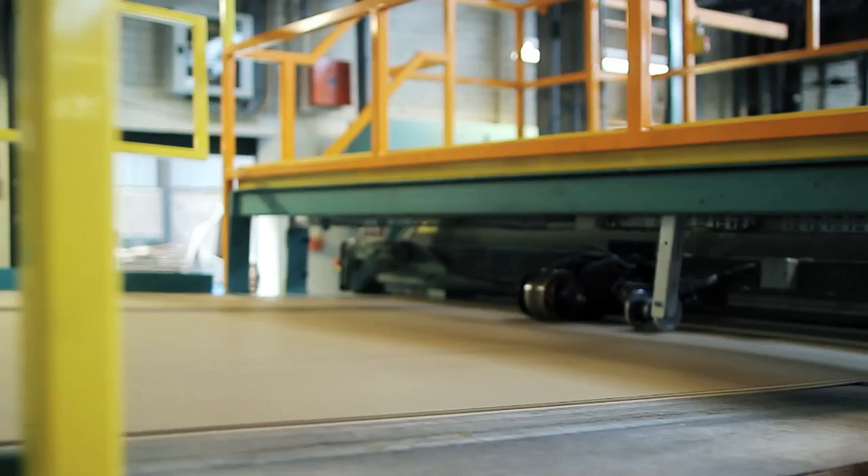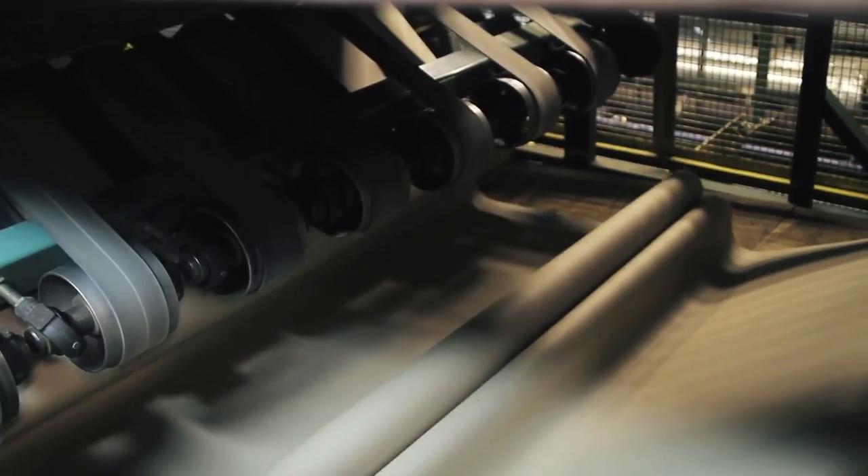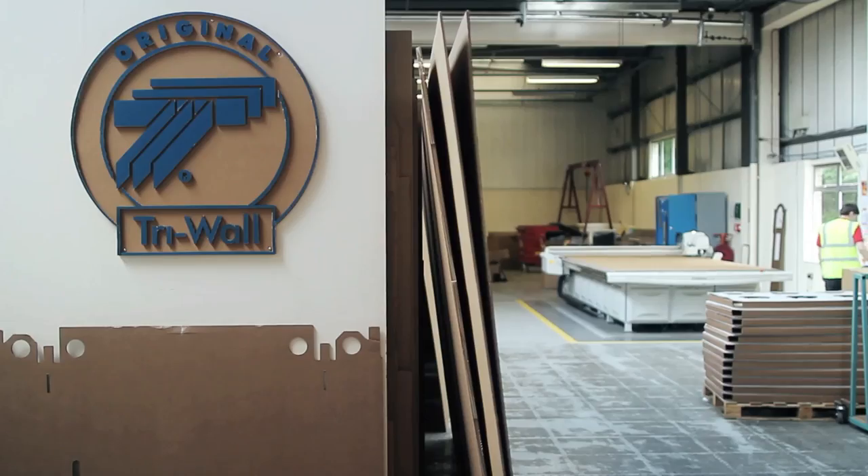It's made up of multiple layers — flat paper layers and slightly waved paper layers. And our name, Triwool, comes from the fact that we run three layers.